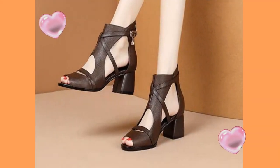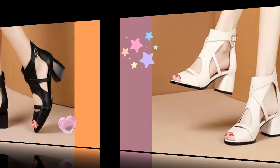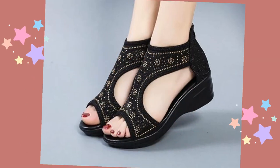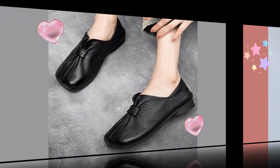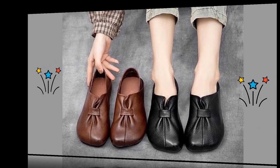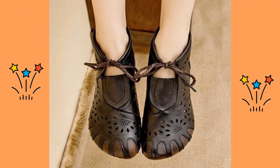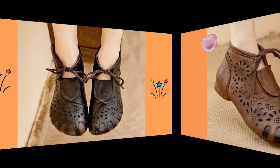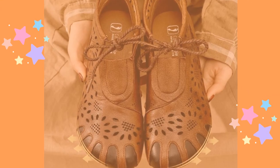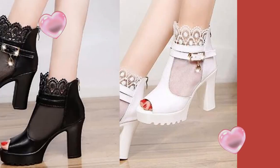Retro fish mouth open toe middle heel sandals, leather gladiator sandals. Autumn ankle boots peep toe sandals, chunky heel pumps.